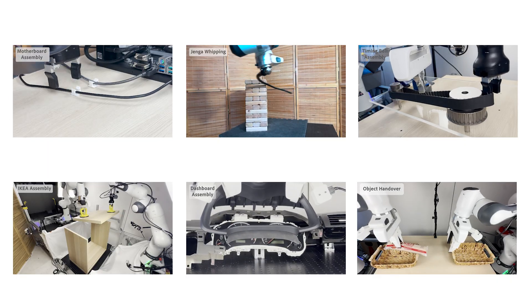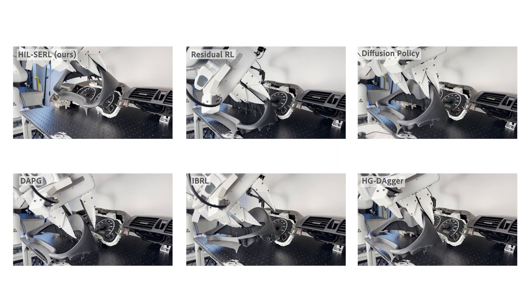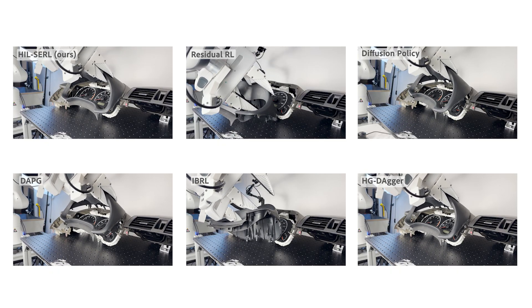As well as precise and predictive tasks such as whipping out a piece of Jenga block. Our method also outperforms both state-of-the-art imitation learning and reinforcement learning methods using the same number of environment interaction steps.